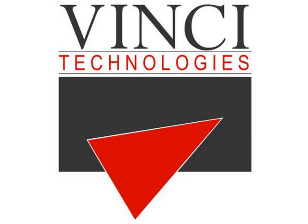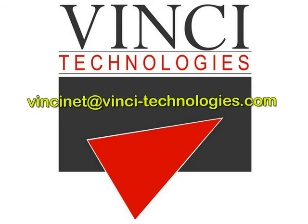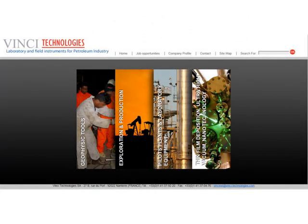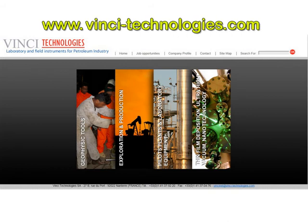If you have any queries, feel free to contact us at info@vincitechnologies.com or through our website at www.vincitechnologies.com.